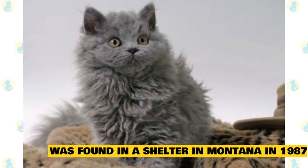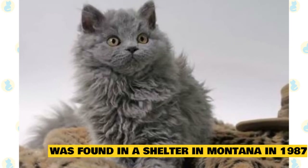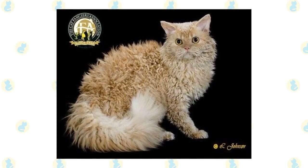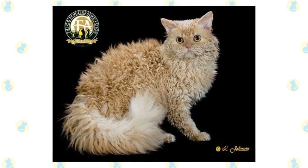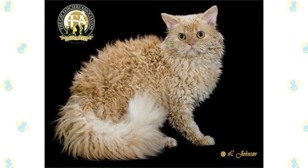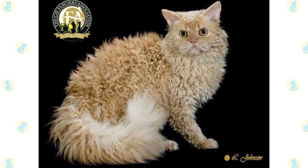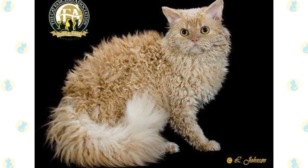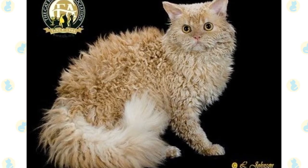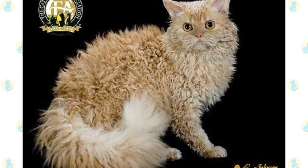The cat was found in a shelter in Montana in 1987, and its curly fur is a naturally occurring genetic mutation. This curly-haired cat was bred to a Persian to produce more curly-haired kittens, and the breed's development began. The Selkirk Rex was recognized by the International Cat Association in 1994 and the Cat Fanciers Association in 2000, and has become a well-loved choice for owners thanks to its peaceful and tender character.